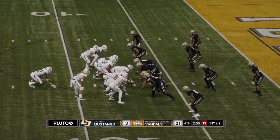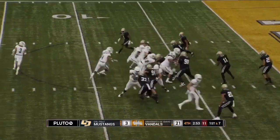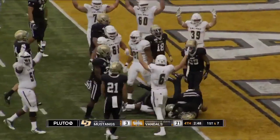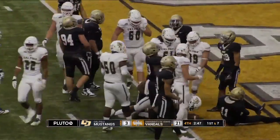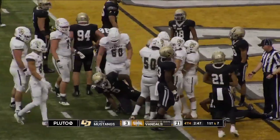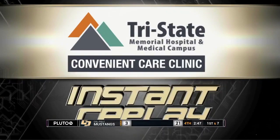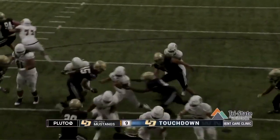First and goal from the 7. Hamler under center. Xavier Moore in motion. Hamler keeps, waits patiently for his blocking in between the hash marks, spinning to the goal line — and he's into the end zone! Touchdown, Cal Poly! They finally find paydirt with 2:47 left to play as the Ferrari Jalen Hamler runs in his eighth touchdown of his redshirt freshman campaign.